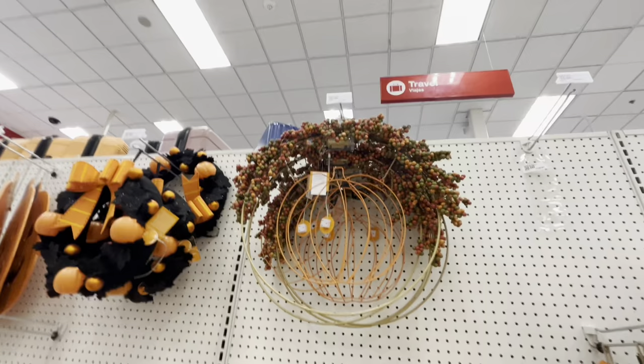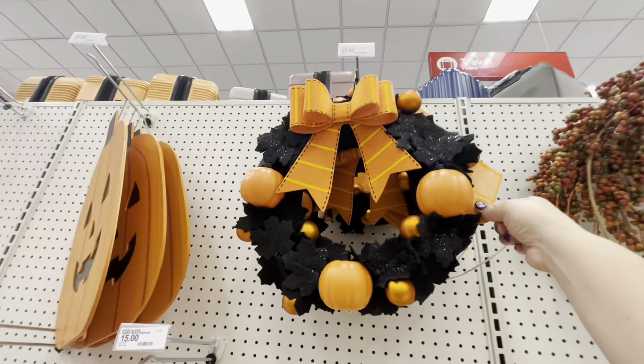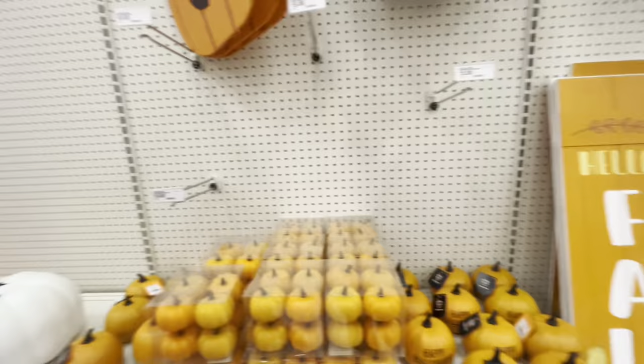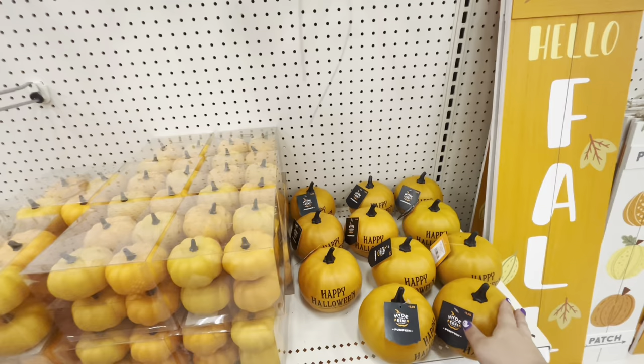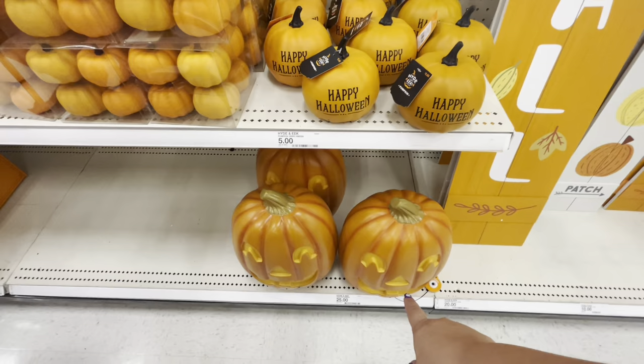They had this exact thing at Dollar King for $10 — here it's $20. Oh, I love this one! The pumpkins are animated — that's why it's expensive! It's $35. That one is $15, the little pumpkins are $5. I found something exactly like this at the thrift store for 99 cents. These guys light up — they're $25. And these are $10, you get eight pumpkins.